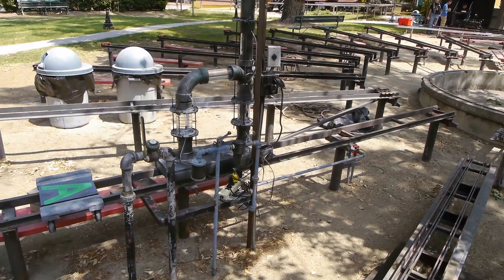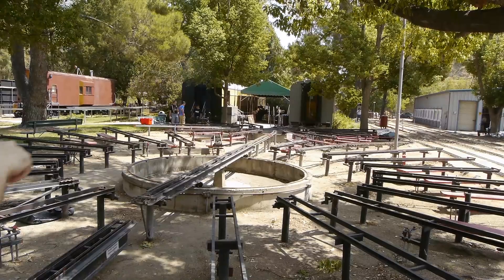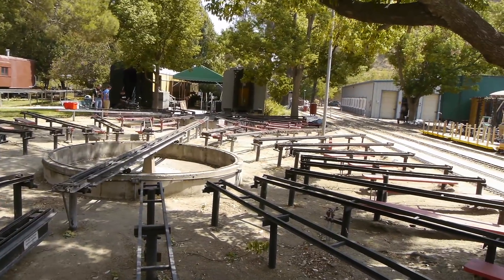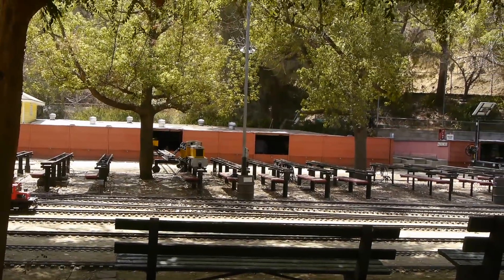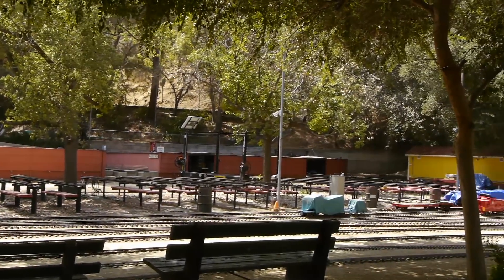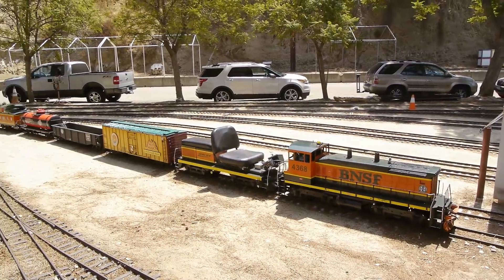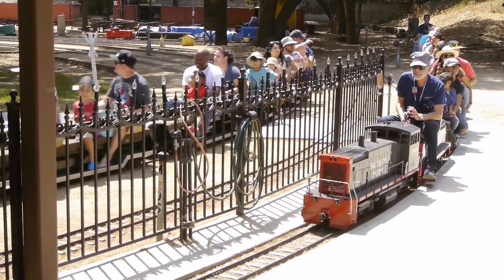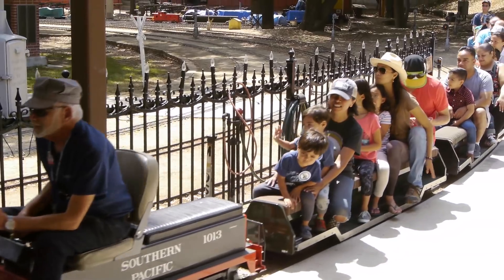There's this steampunk-looking thing - we asked around and nobody knows what it is. It's part of this engine facility right here. They've got I think two or three turntables in the smaller 4¾-inch gauge, and over here they've got this extensive 7½-inch gauge engine facility with a transfer table and all this storage for people's locomotives. With so many members, everybody has their own equipment - there's just trains everywhere you look.